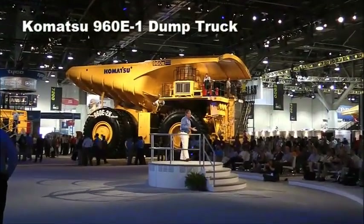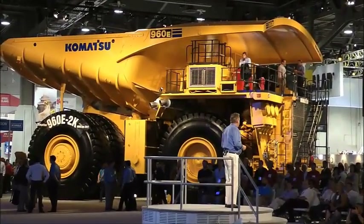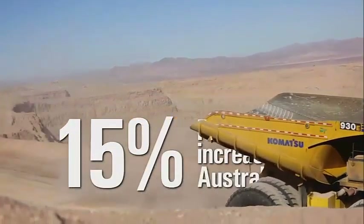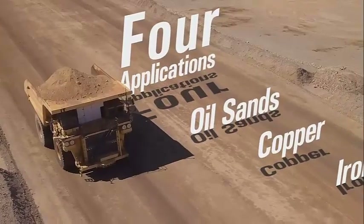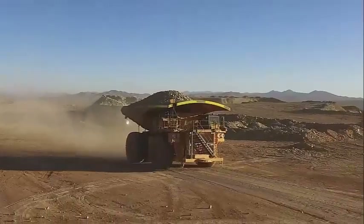The Komatsu 960E-1 dump truck. Announced in 2008, the Komatsu 960E-1 is capable of hauling 325 tons of materials. Although it has a slightly smaller payload than the larger 360T payload dump trucks, they are known for being easy to drive and comfortable for operators — two things that are important when working long shifts in hazardous conditions.